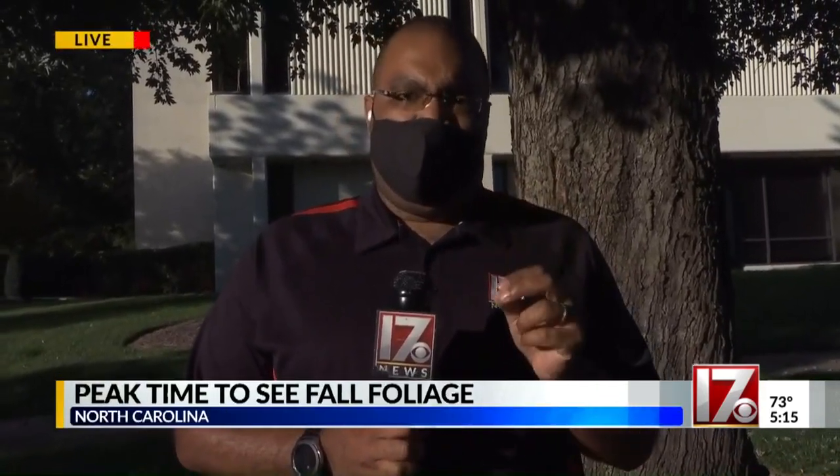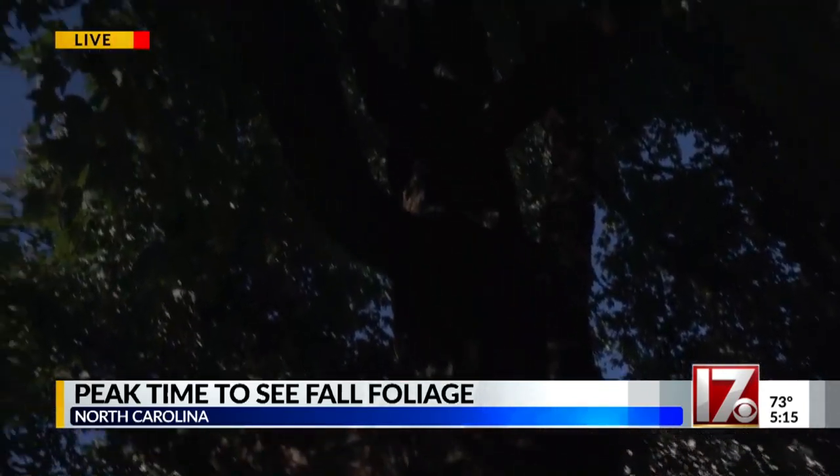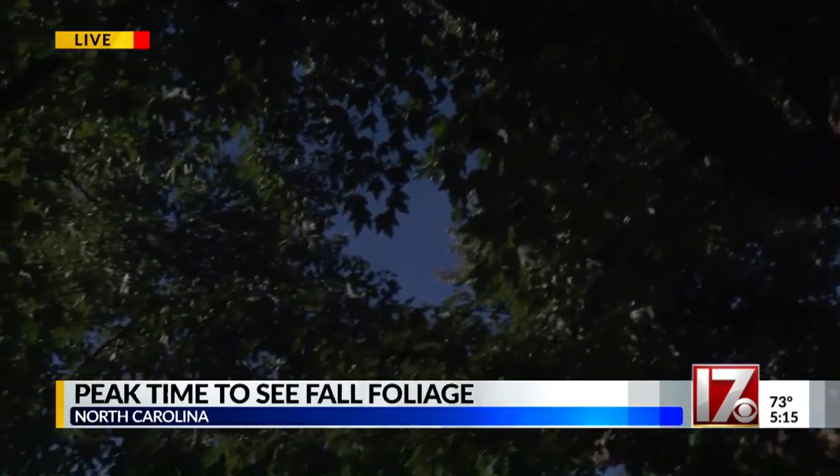Last year at this point, we were running three weeks behind our peak colors, but this year, as we approach the peak of seeing fall foliage, the mountains are full of the reds, oranges, and yellows of fall.